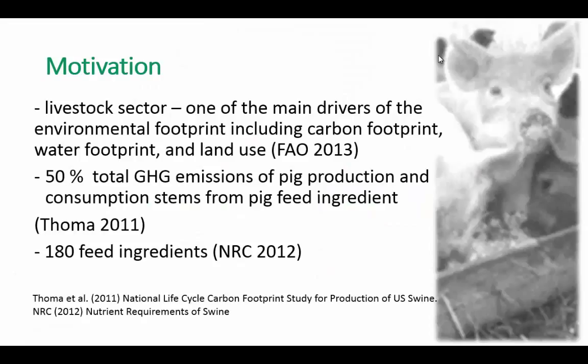So what was the motivation for this research? It is well established that the livestock sector is one of the main drivers of the environmental impact in the U.S. and world. Those environmental impacts include carbon footprint, water footprint, and land-use.